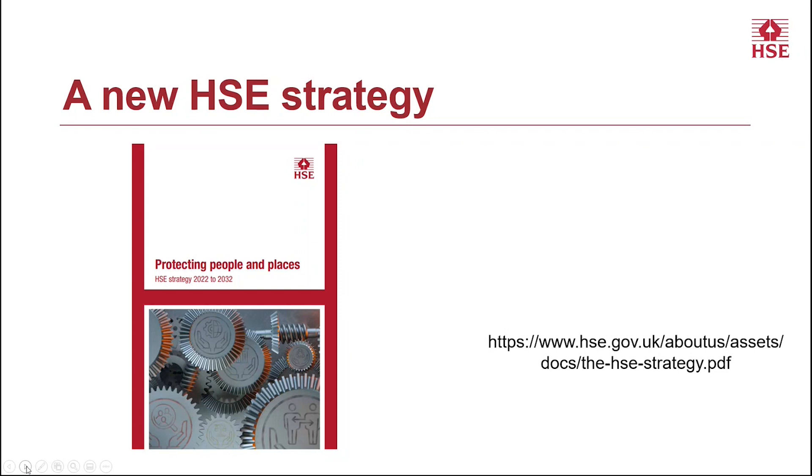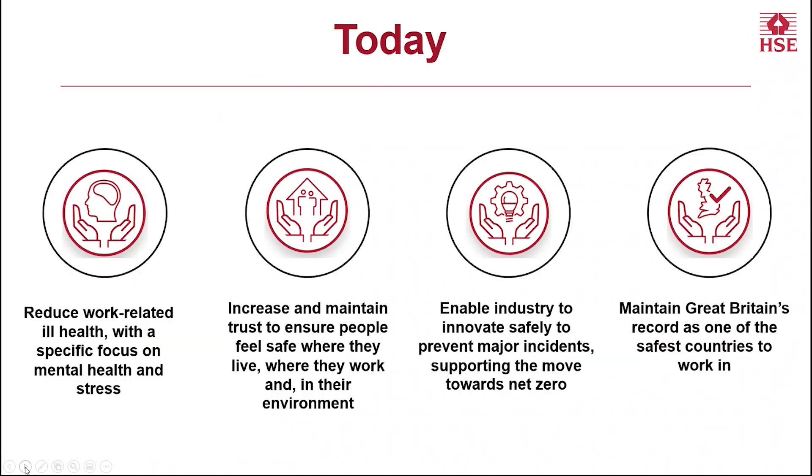It's really great to be able to talk to you today about our science review in the context of HSE's new strategy, which was launched a few weeks ago. What we'll be able to do both in the presentations today and moving forward is to demonstrate how we can deliver the science and evidence that HSE needs to inform its policy and regulatory approaches in the areas highlighted in the new strategy. From the science perspective, there are four areas where I think we can add significant value.